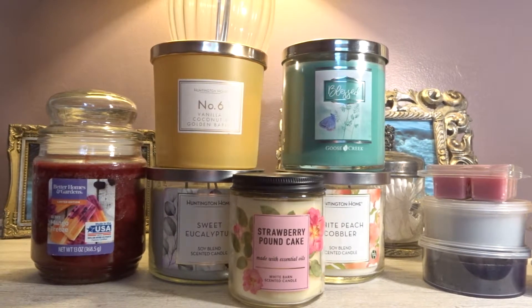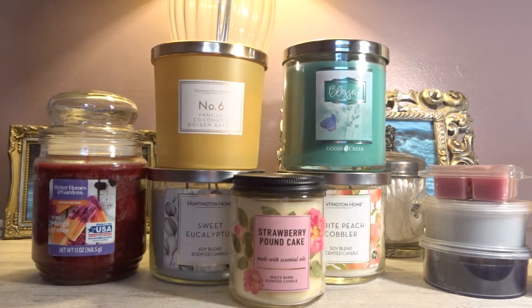Hi everyone! Welcome back to my YouTube channel, MrsSmith88. Today I have my April 2022 burn basket, melt basket, home fragrance basket — whatever you want to call it. This is where I share six candles as well as six melts that I want to use up for the month. The following month I come back and let you guys know my thoughts and opinions, and usually there are a ton more wild cards. I always commit to six and leave everything else as a surprise. So let's jump in and get started.